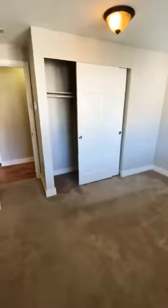We have carpet in the bedroom. It's a good size — it fits about a queen or king bed. And there's closet space right there.